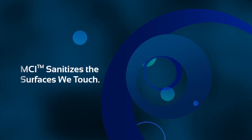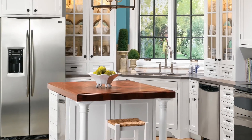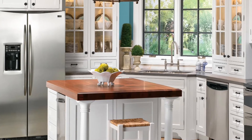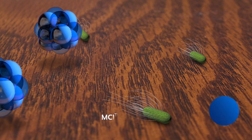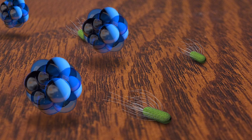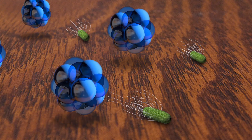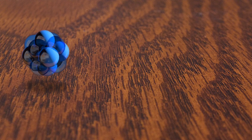Contact transmission and contamination on the surfaces we touch can now be controlled with the implementation of the trademarked MCI technology. Pathogens on surfaces get zapped with the highly charged clustered ion. The benefit of surfaces being sanitized with MCI is long-lasting and actually creates an environment where contaminants being transferred to that surface are immediately destroyed, leaving the surfaces constantly cleaned and sanitized.